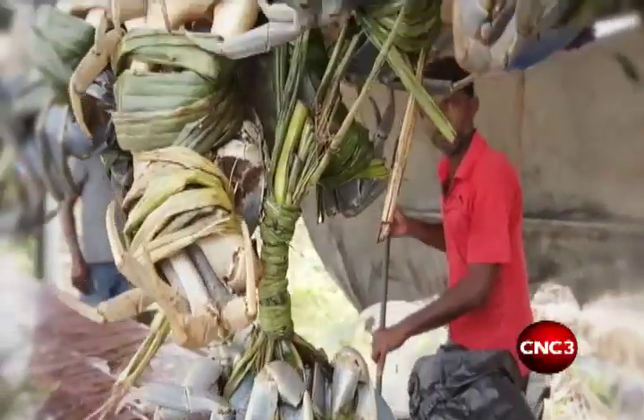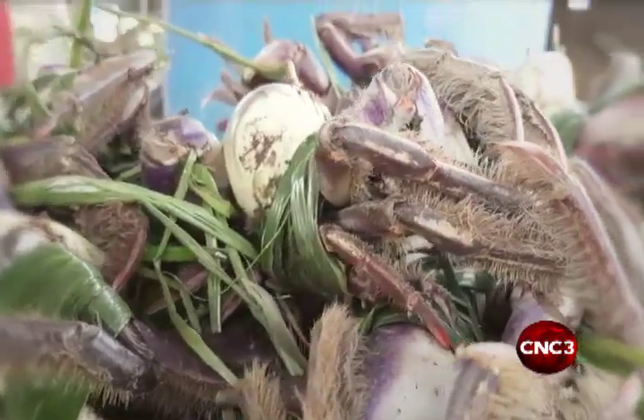There are two types of crustaceans: the blue crab and the mangrove crab. On this trip, we'll be hunting the elusive mangrove crab, commonly known as the hairy crab.